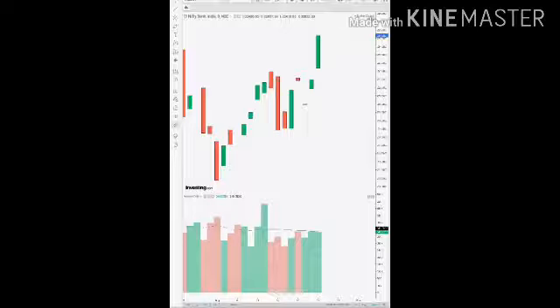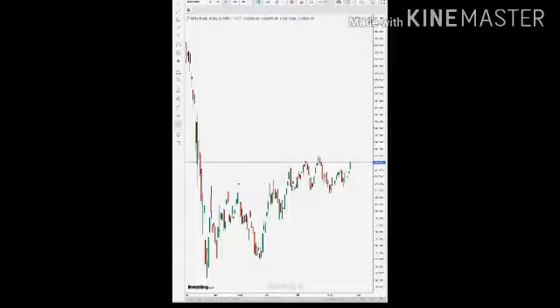The Bank Nifty is also performing good. For the long term, or this week, it can go up after crossing that resistance of 22,800, which there is a possibility of going ahead with.